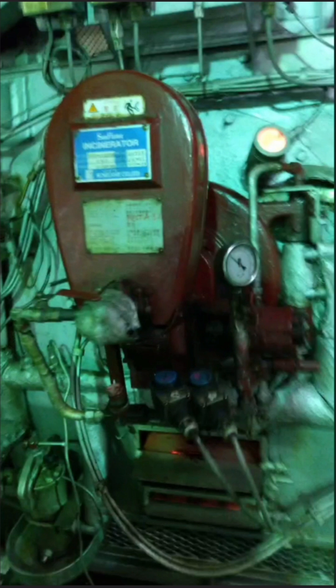This is the incinerator — you can see it is firing. Check the flame color, fuel oil pressure, and furnace and gas outlet temperature. This is the IG plant area, so you can see the IG chiller, burner, IG blower, and the IG dryer over here.